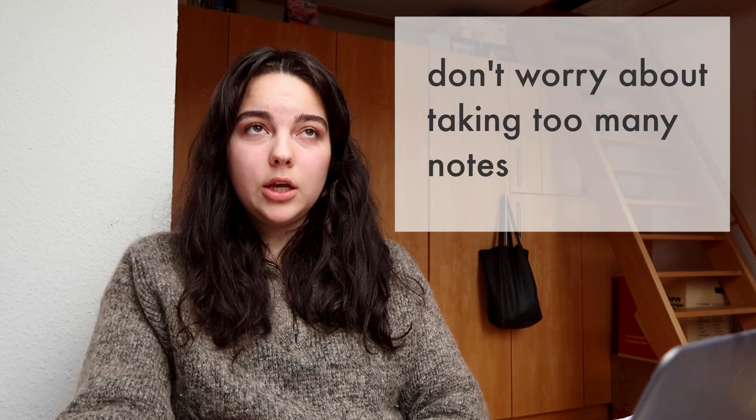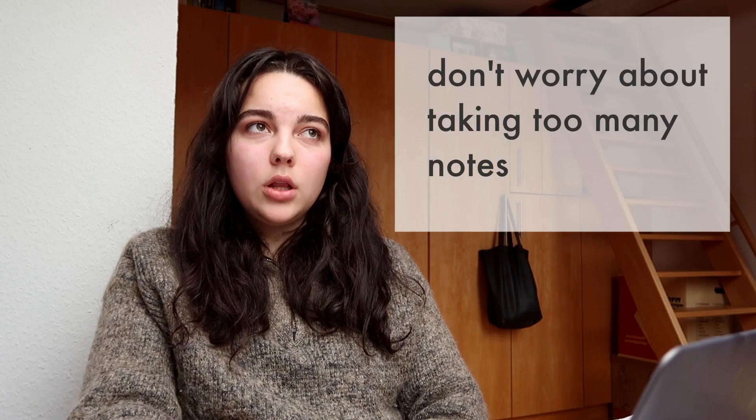In general for listening, it's helpful to stick to the template: what, why, details, and conclusion — but write down everything you hear as quickly as you can. You will have enough space to make notes; there will be several sheets of paper at your seat. So don't worry about making too many notes — for listening, that is really helpful.